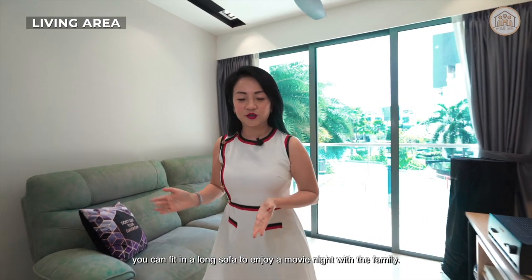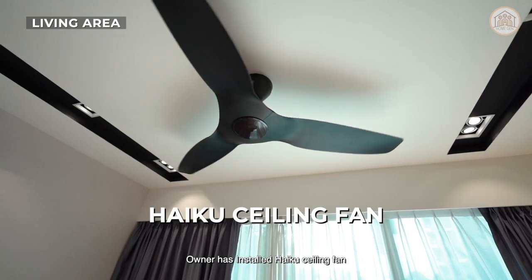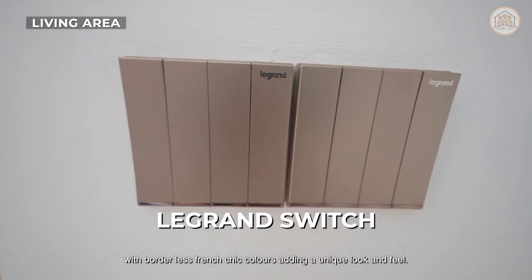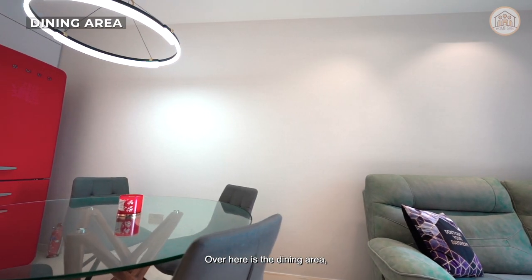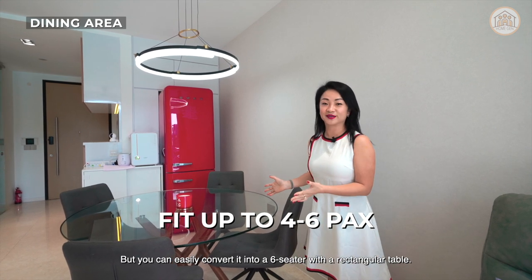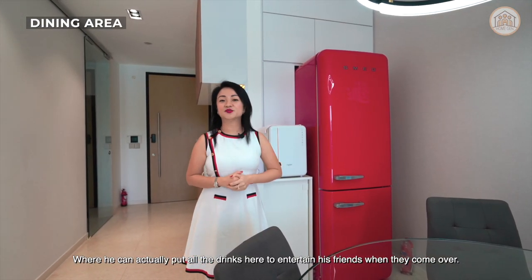Moving to the living area, you can fit in a long sofa to enjoy a movie night with the family and easily fit in a three-seater sofa. The owner has installed a high-quality ceiling fan that's quiet and produces more air while using less energy. The lighting switches have been changed to a design that comes with borderless French-style colours adding a unique look and feel. Over here is the dining area where currently there is a round table with a four-seater, but you can easily convert it into a six-seater with a rectangular table. There's also a space where the owner puts in a fridge to keep all the drinks to entertain friends when they come over.